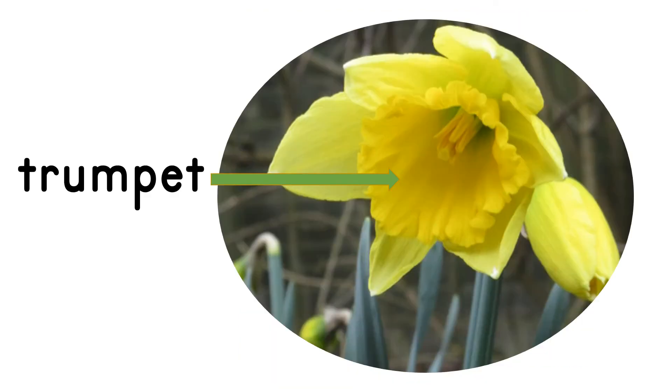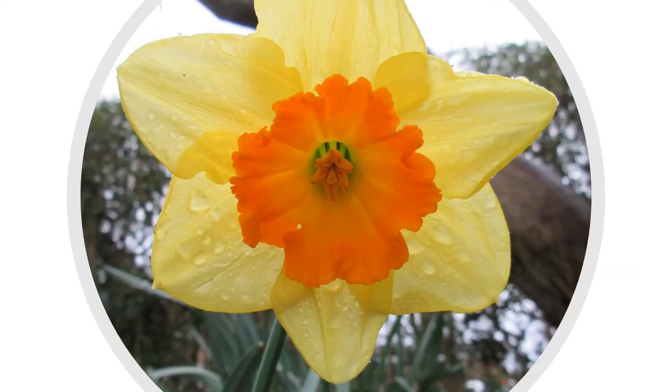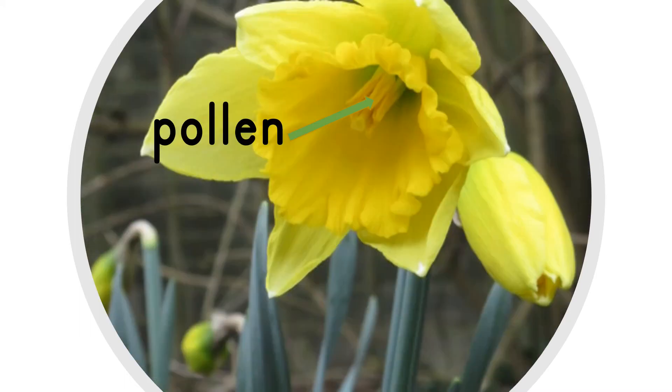Everybody recognises a daffodil because of its trumpet. Some trumpets are bright orange, like this one. Then in the middle of the trumpet, you will find the pollen.